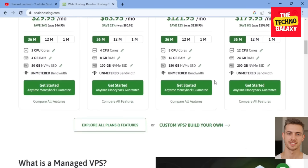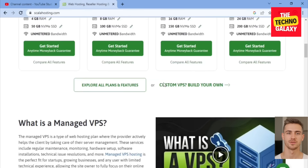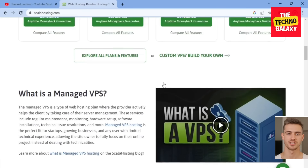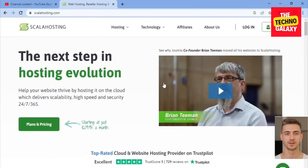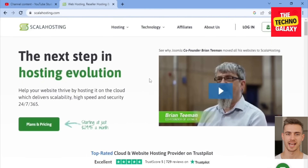The pros of Scala Hosting include a range of hosting options — shared hosting, VPS hosting, dedicated servers, and cloud hosting — so customers can choose the plan that meets their needs. They also provide 24/7 customer support via phone, email, and live chat. Scala Hosting claims to offer fast and reliable hosting with 99.9% uptime and fast page load times, and their control panel is very user-friendly and easy to use for managing hosting accounts and websites.